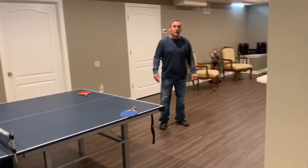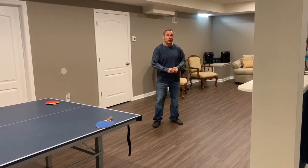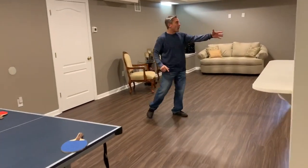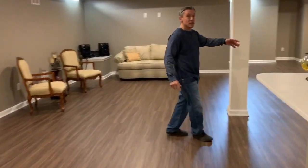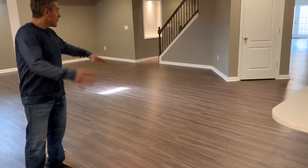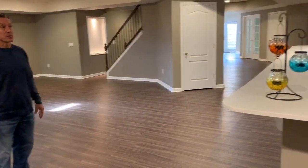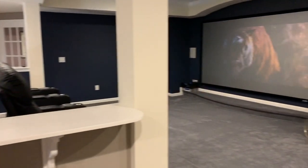We're also on a vinyl floor, which everybody seems to be doing a lot these days — it's very cost effective and looks pretty nice. This area here is just wide open. They have a lot of plans for a bar or entertainment area, and the great thing is everybody's part of the theater — you can see the screen from anywhere.